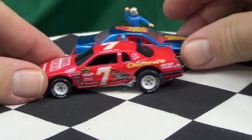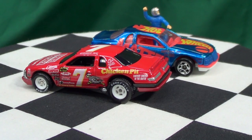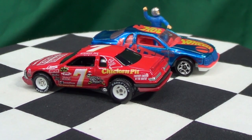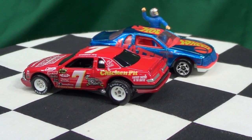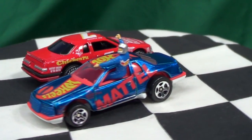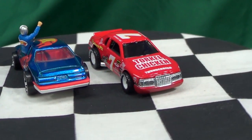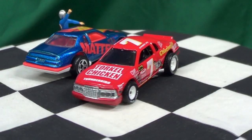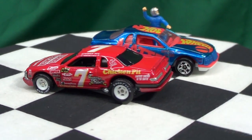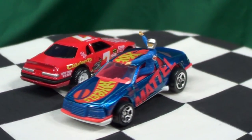Here is the T-Bird Stalker representing Stroker Ace from the 2013 Retro Entertainment line. At the end of the video I give links for different videos I have done. I also try to put those links in the description — sometimes I forget, so let me know if I do and I'll add them. As always, thanks for watching and happy hunting, bye bye.